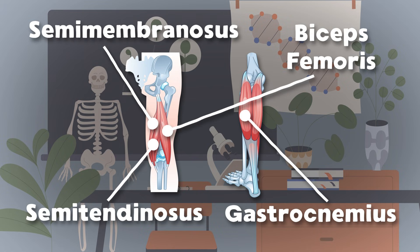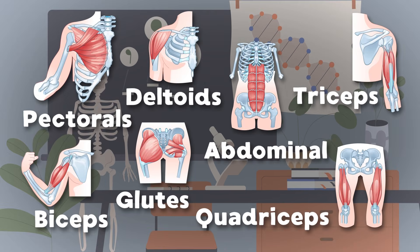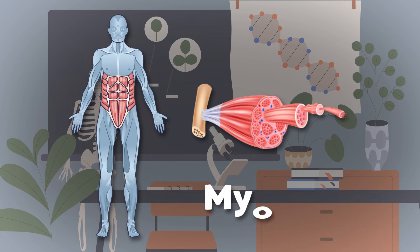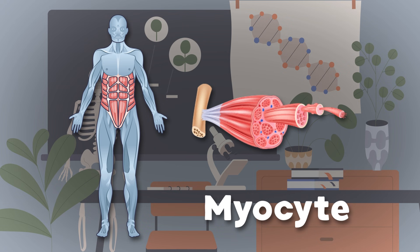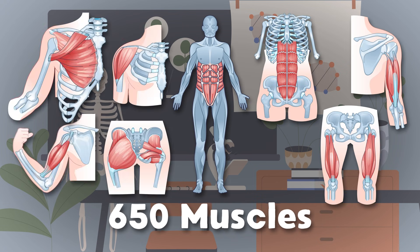The gastrocnemius, also known as the calf, is made of the lateral and medial heads — two halves. So take care of your muscles because they're all made of me. I am a myocyte — microscopic but really strong, you see. Your muscles are made up of me. Here's some of the 650 muscles in the human body.